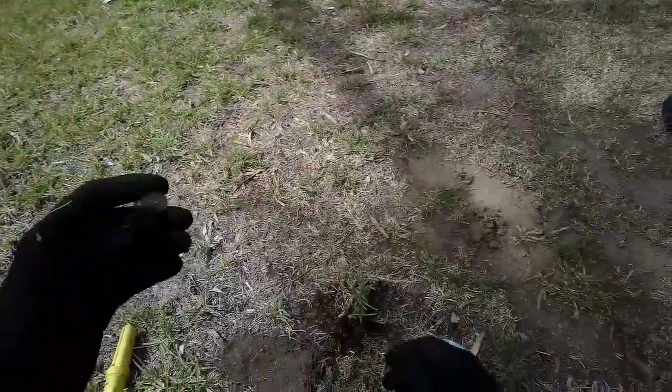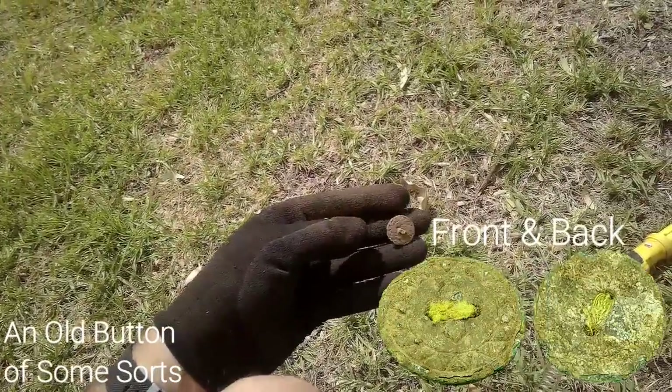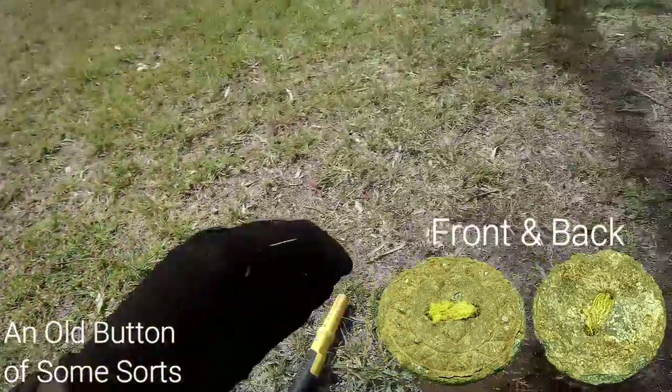I took a signal and it looks like a really old button — it's got a two-hole pattern on it. We'll clean it up later.